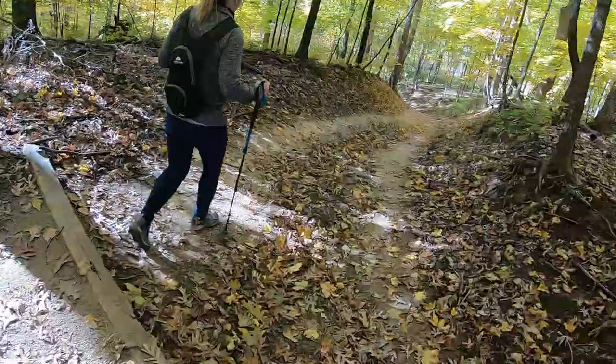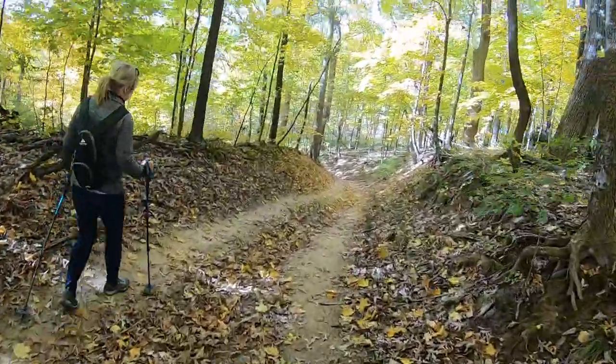What goes inside your shoe is important as well. Wool socks are a great sock to choose — they help your feet breathe, they're resistant to moisture, and they're very comfortable to wear. Wool socks are the way to go for hiking.